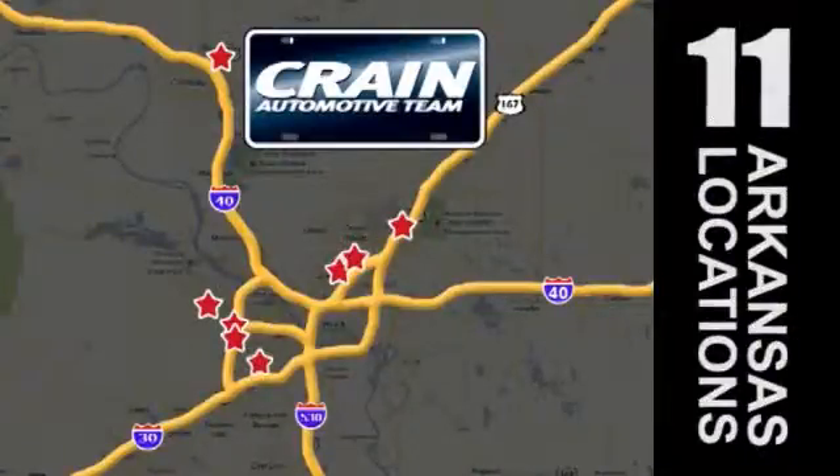Visit us anytime at craneteam.com. The Crain Team's got them!